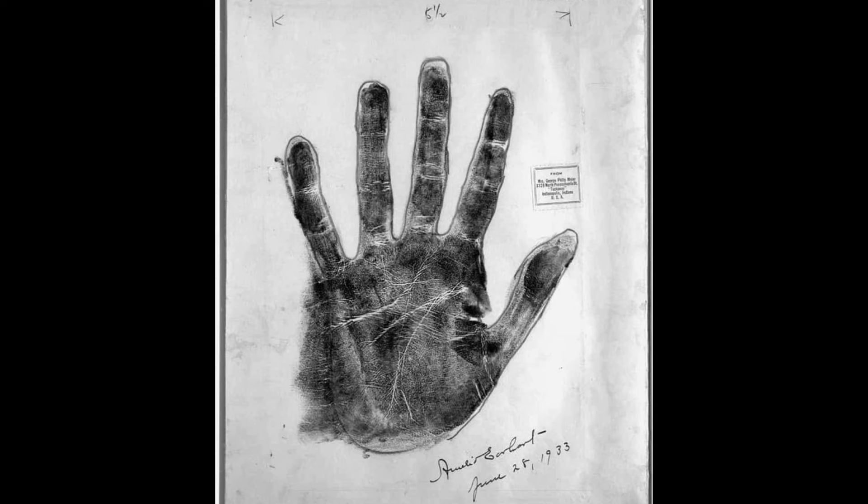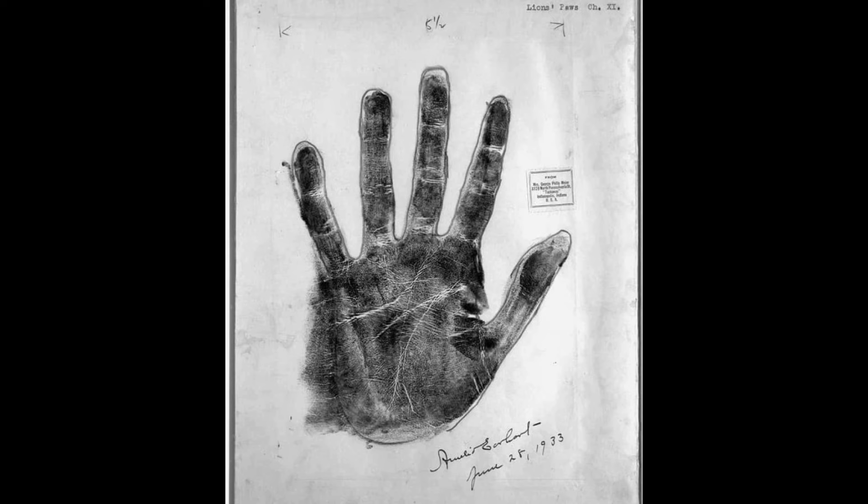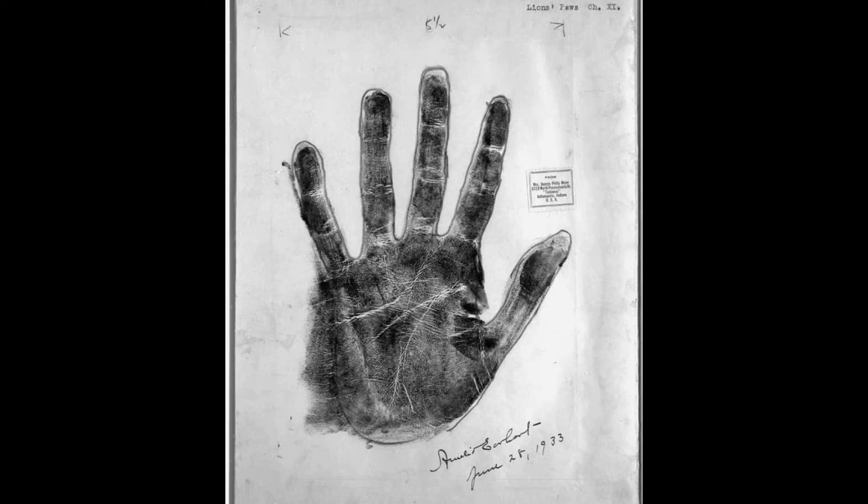She wrote the following about Earhart: 'The length of the palm indicates the love of physical activity, but the restraining influence shown by the length of the fingers, indicative of carefulness in detail, enables her to make careful preparation toward accomplishing a definite goal.'